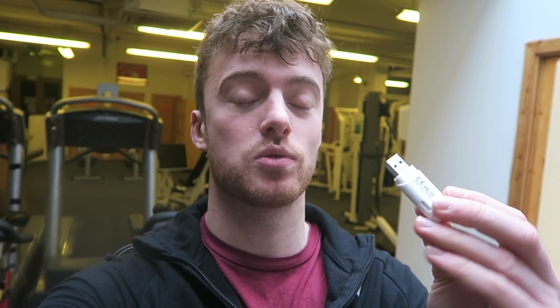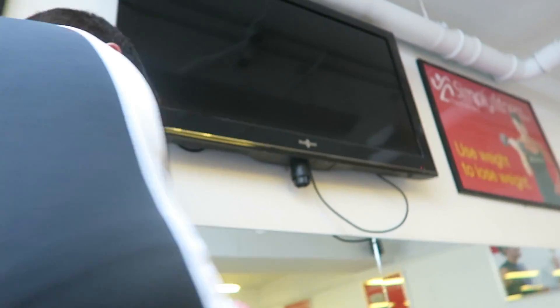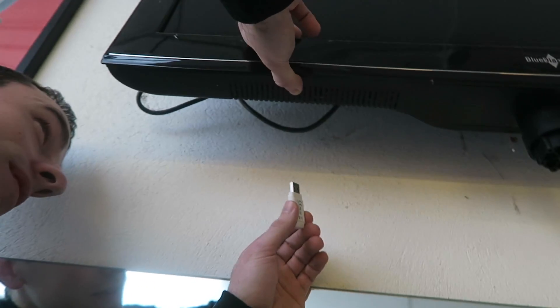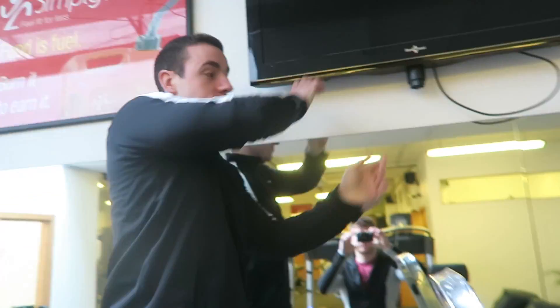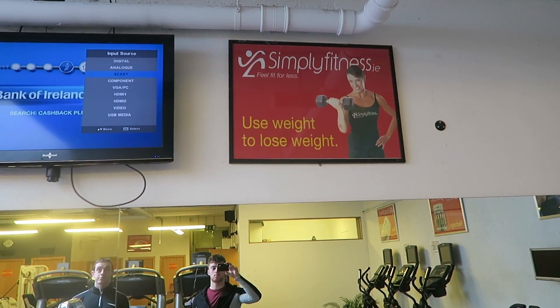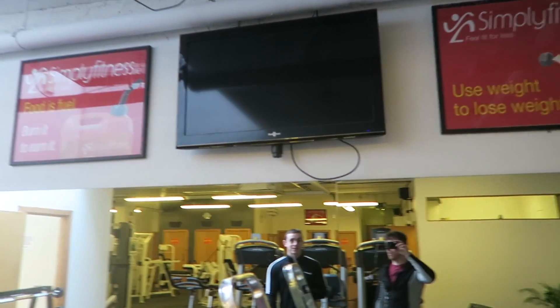We've got a USB with some video files on there. We're about to hook it up to the TV. These YouTube videos — this video itself might end up here one day, people could be in the gym watching this. The current brand on the TV is Simply Fitness, but by the time this video comes out it'll be New Element Fitness.